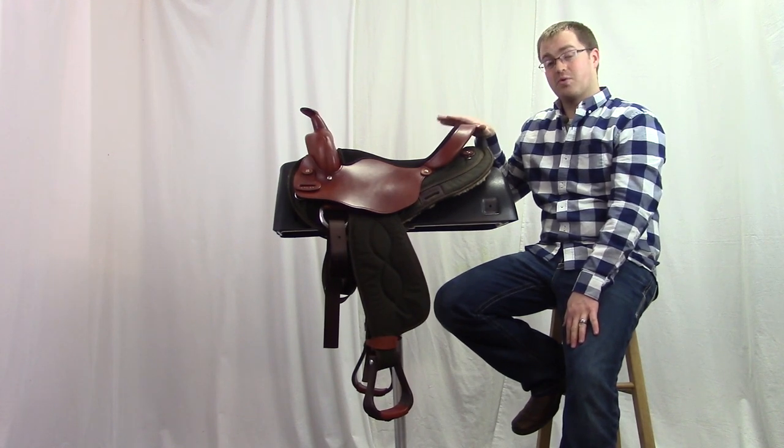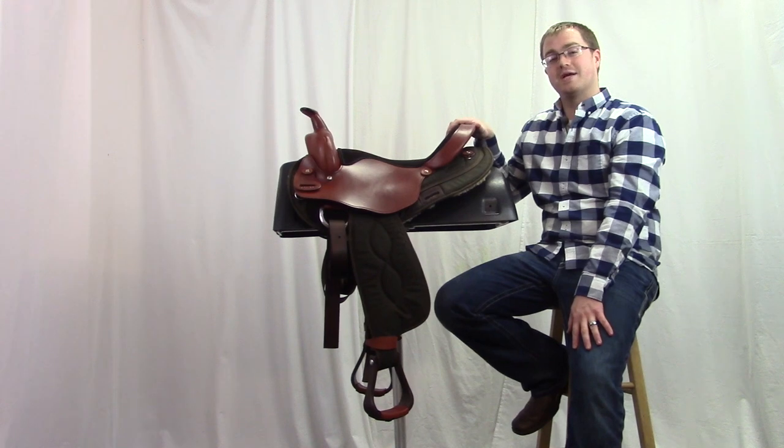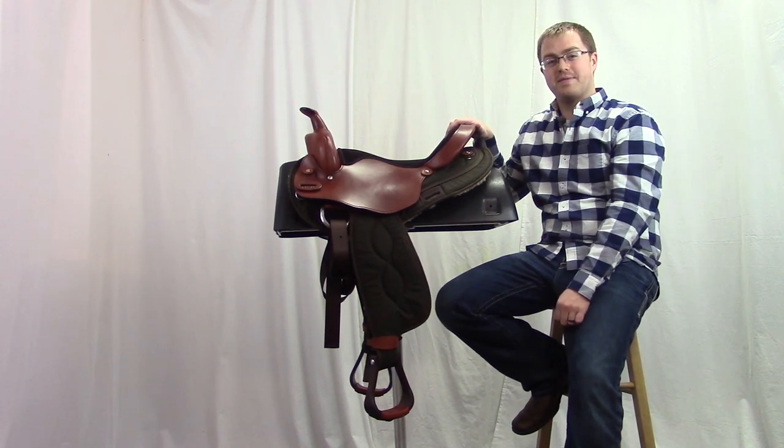Check out the Bighorn Halflinger and Extra Wide Trail Saddle number 291-292 exclusively at horsesaddleshop.com.